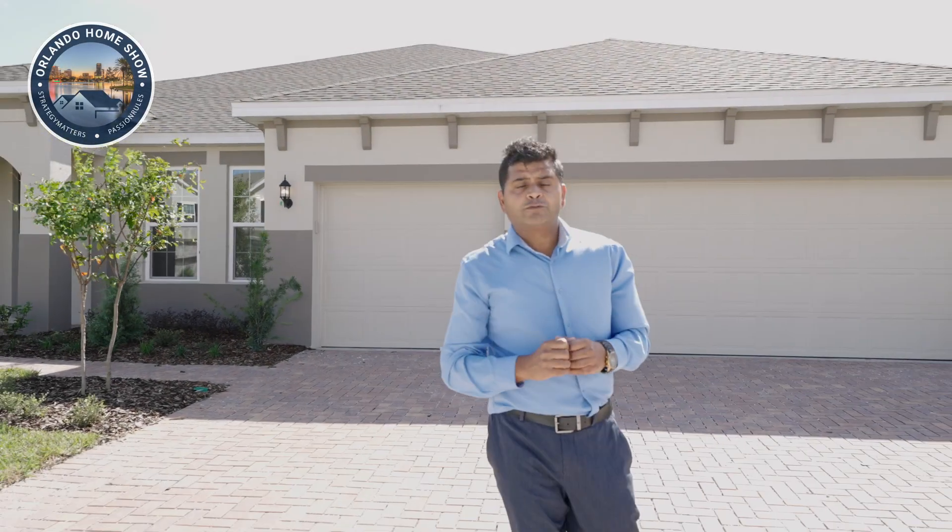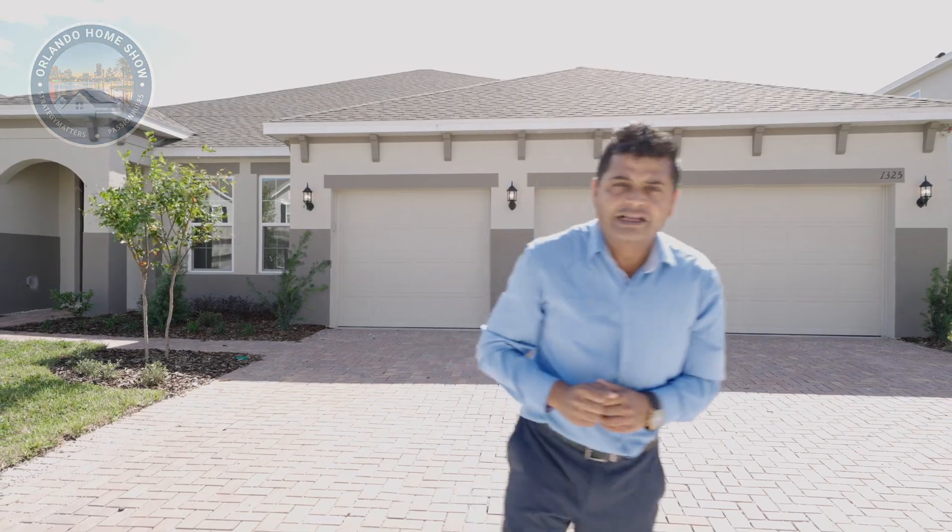Four bedrooms, three bathrooms, three car garage, over 2,800 square feet as a dense single story on a 60 by 120 lot for an amazing price you can't miss. Let's have a look, let's go.